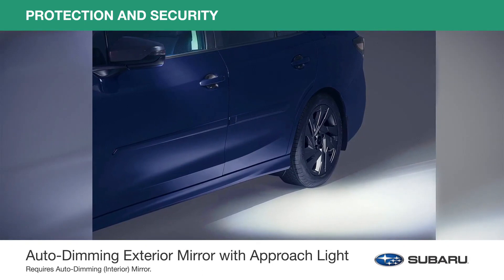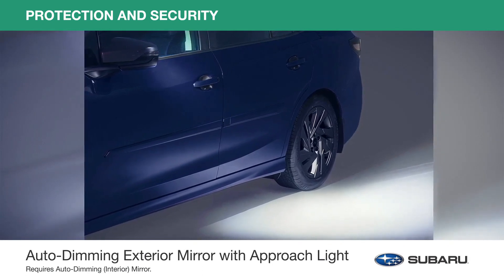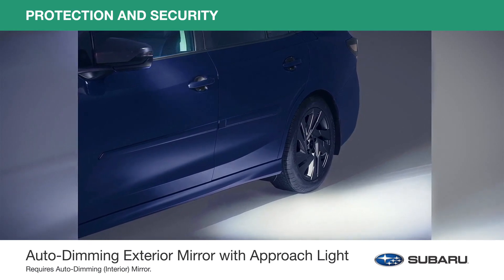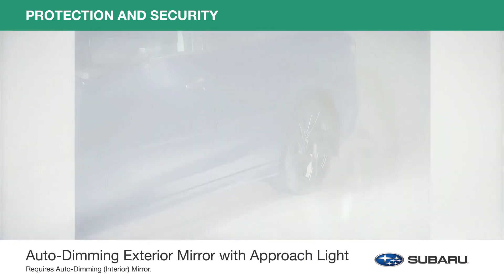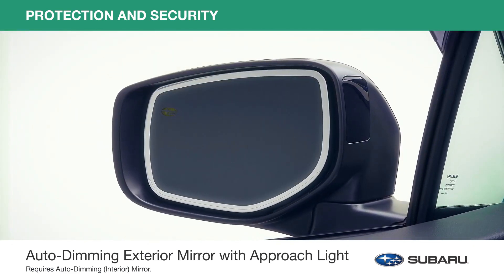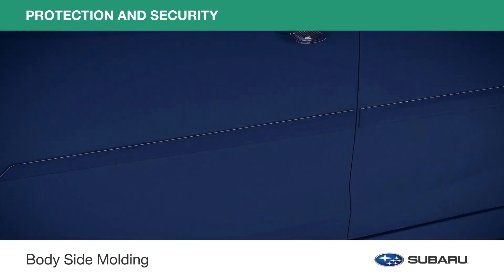Enhance nighttime driving safety with the auto-dimming exterior mirror with approach light. Upon approaching the vehicle or unlocking the doors with a keyless entry system, LED lights in each exterior mirror illuminate the ground next to and towards the rear of the vehicle. The side view mirrors will also dim in unison with the auto-dimming interior mirror to reduce headlight glare.